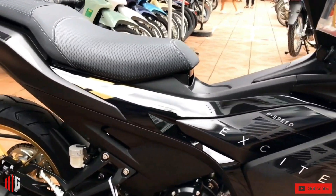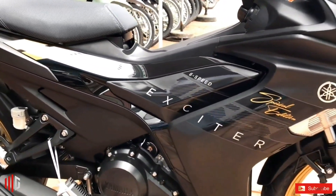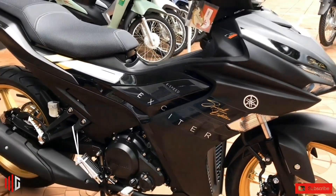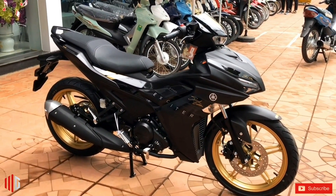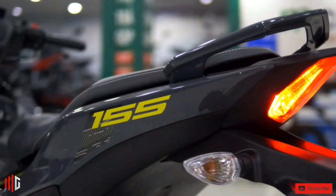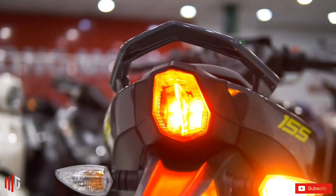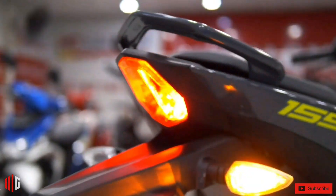The Exciter 155 VVA was launched in the last days of 2020. The bike has a significant change in appearance compared to its predecessor, the Exciter 150, especially the two-stage headlight cluster. In addition, the bike is also equipped with a full LCD instrument cluster and a phone charging port.